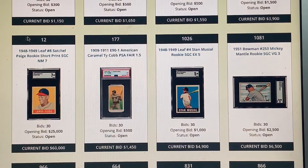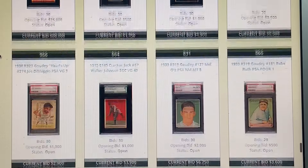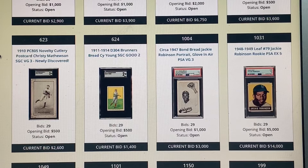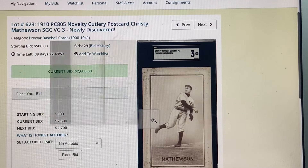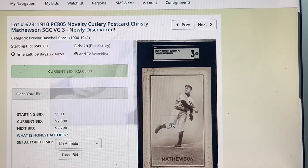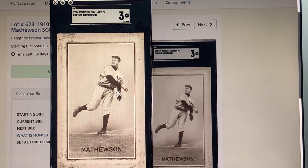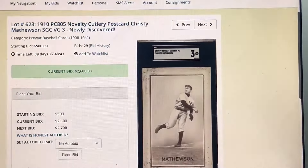Don't be afraid of SGC — all these great cards are in SGC holders, you notice that. I emailed Rick about this one: a Mathewson novelty postcard — Rick's a Mathewson guy and this is a really tough one. A grade of 3, just a beautiful beautiful postcard. Fantastic.